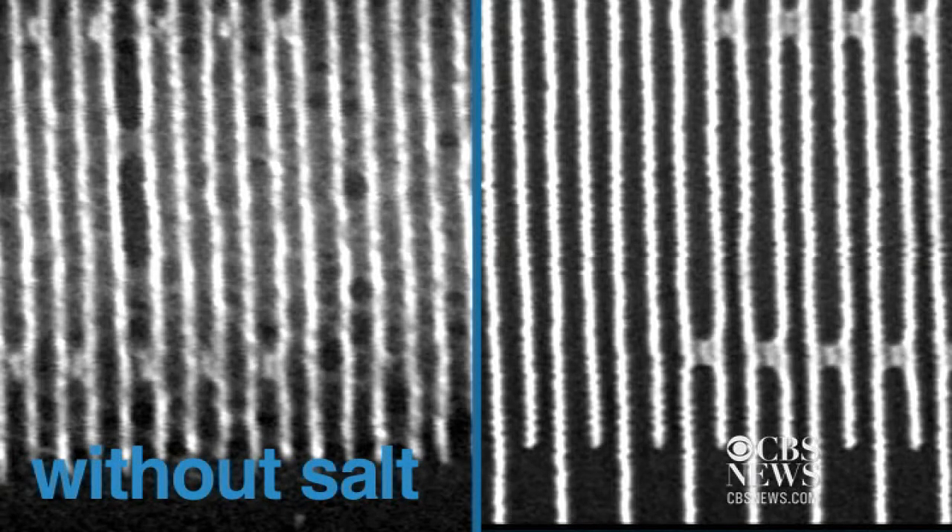The nanostructures are analogous to, for example, if you want to pack a thousand ping pong balls in a container, you want to be able to position them in exactly the right positions. And by doing that, you can pack more of them in a given space. These magnified photos show the effect of salt on the structure of the hard disk.